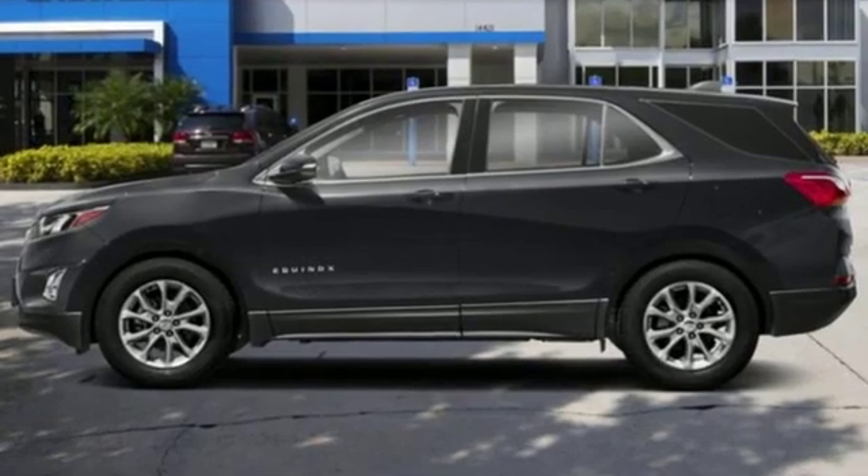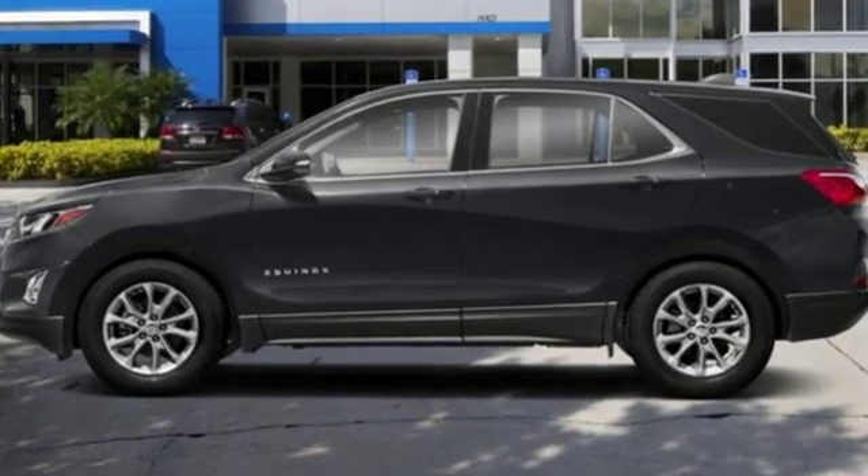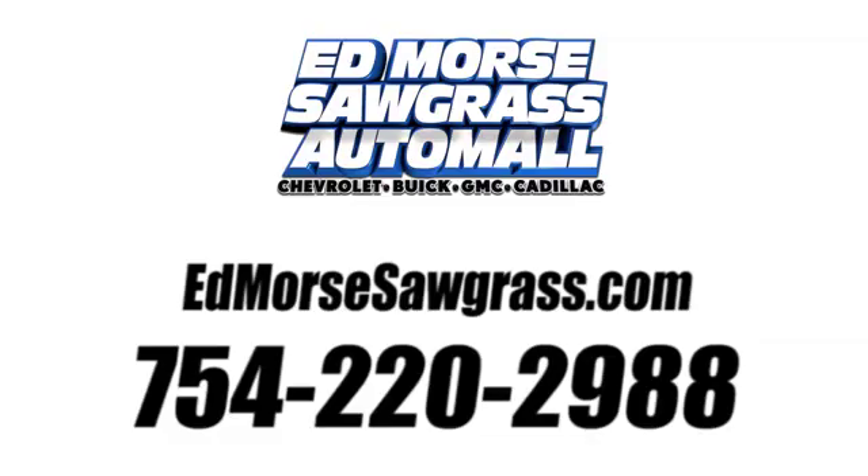Chevy, 100 years of icons. See it for yourself when you take it for a test drive. Call us today at 754-220-2988.